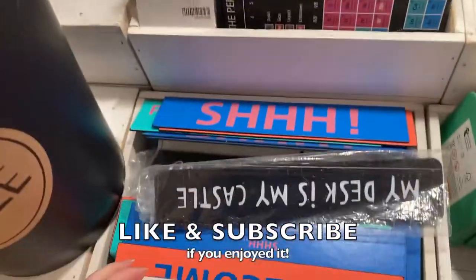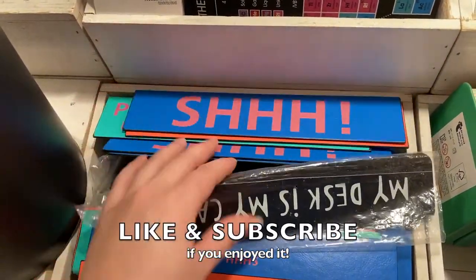Alright guys, that is the end of this video. I hope you enjoyed it — if you did, make sure to like and subscribe so I know to make more of these, and I'll see you in my next one.